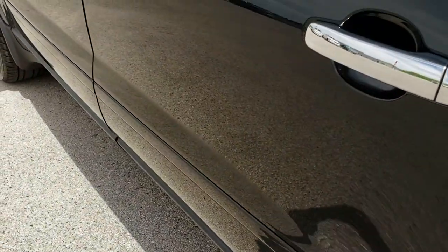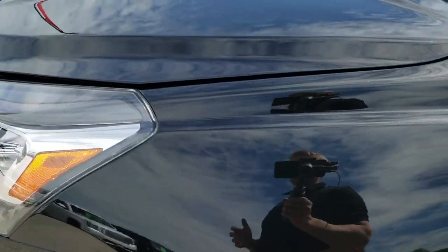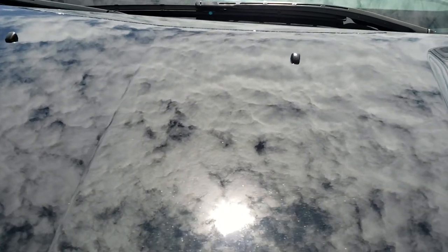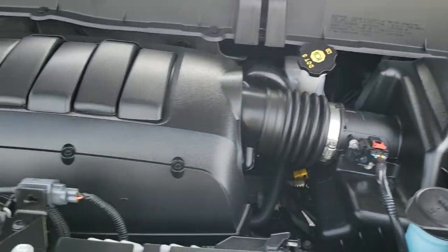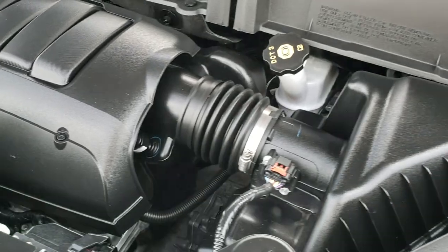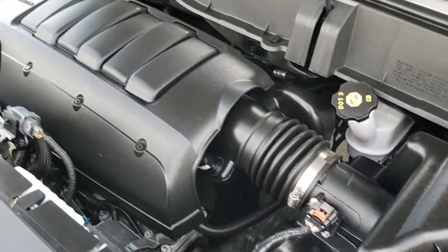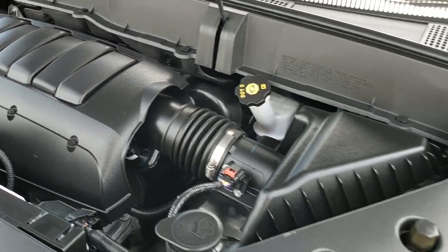We'll take a quick look under the hood. I would personally like to thank you for checking out the video today — hopefully from this HD video you've been able to tell just how clean this Traverse is, inside and out. Under the hood we have the 3.6 liter V6 VVT engine, 288 horsepower. The engine bay is very clean and runs very smooth. This vehicle has been fully safety inspected by our service shop, has a fresh oil and filter change, and all the fluids have been checked and topped off.